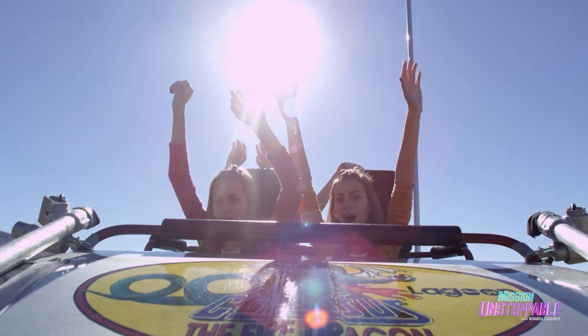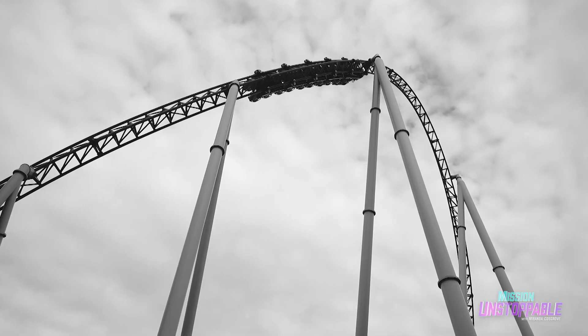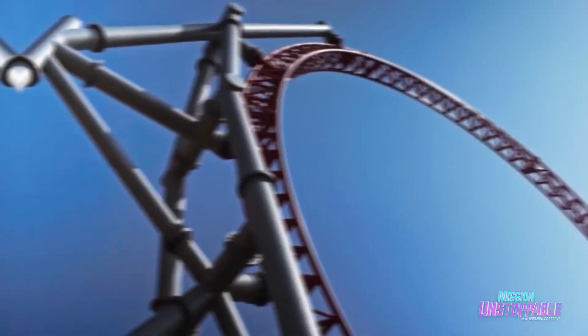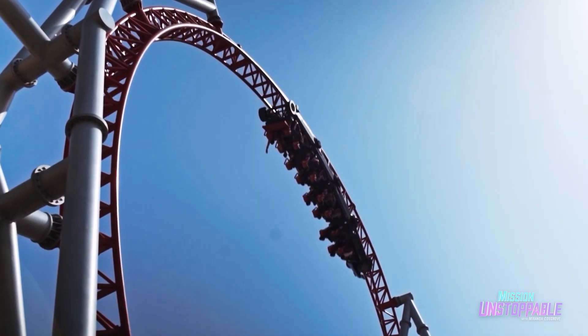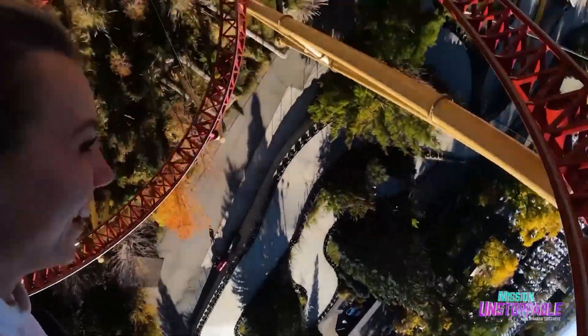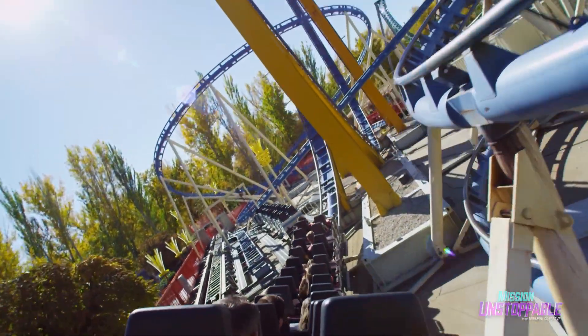Think of your favorite ride at a theme park — the rush of the wind, the adrenaline as you speed up, your friends laughing as you whip through curves. You can thank physics for those thrills, and while you're at it, thank an engineer. Like Busch Gardens Vice President of Design and Engineering, Susie Cheely.